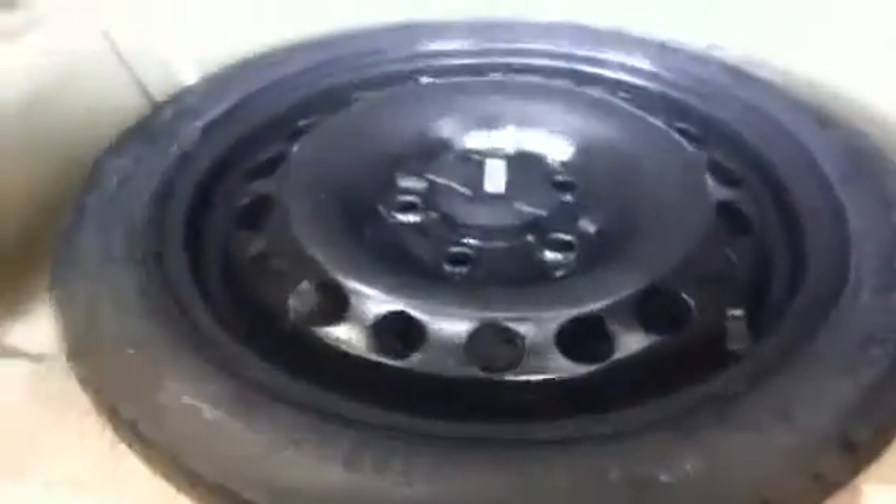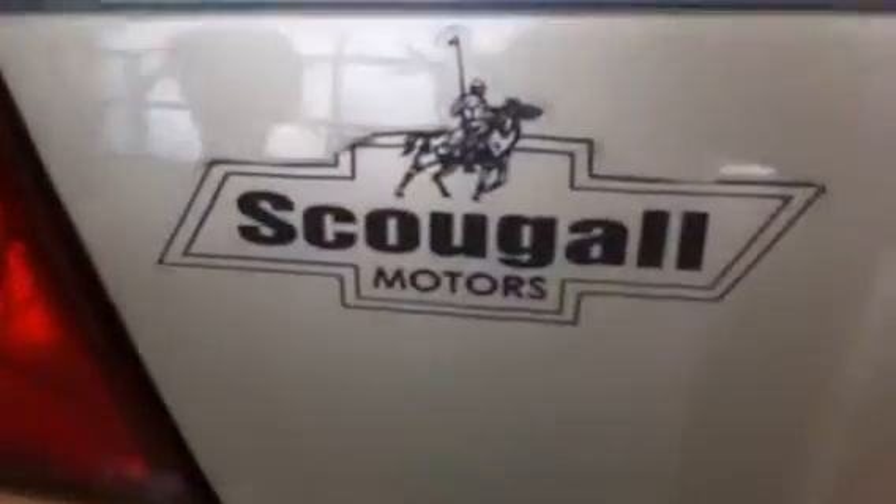The front seat also folds down for longer items. Open the trunk with the keyless entry — it's a nice large trunk. There are release levers for folding down the rear seats, and beneath the floor of the trunk we have your spare tire with the tool kit and the jack. We are Scougal Motors in Fort McLeod — thank you for watching, hope to see you soon at 869 12th Street. Have a great day!